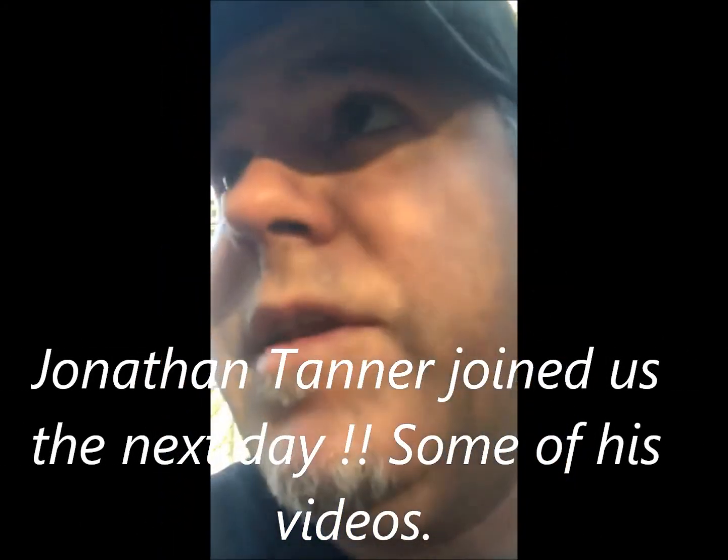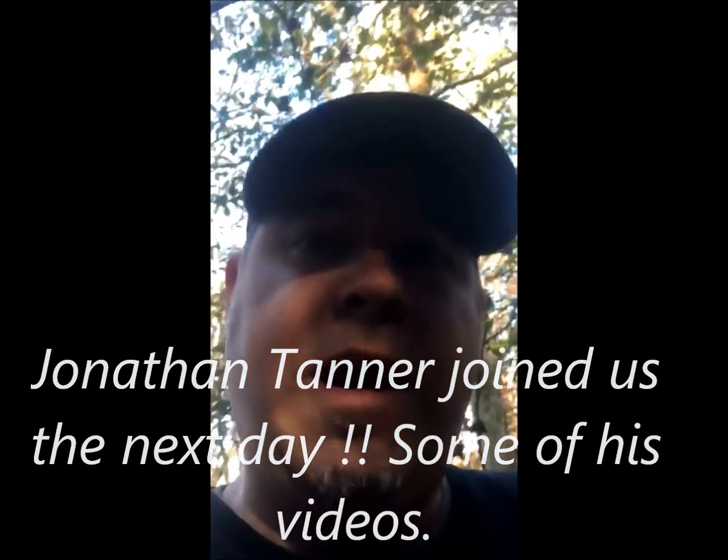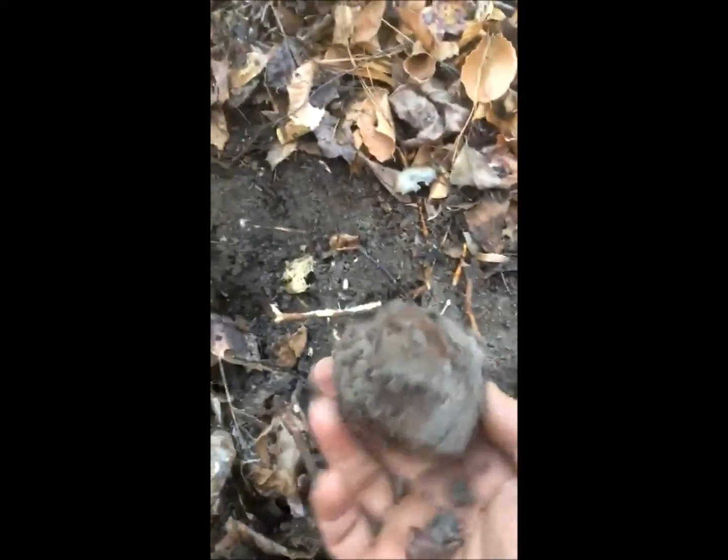I've been digging some grape shot or small cannonballs out here, and I've dug three so far. I just dug one right here and I got another iron signal. This one was a little deeper, but I just scraped the dirt away and I see something right here. I'm going to pop her out and see if it's another one. Oh yeah — that's another one.